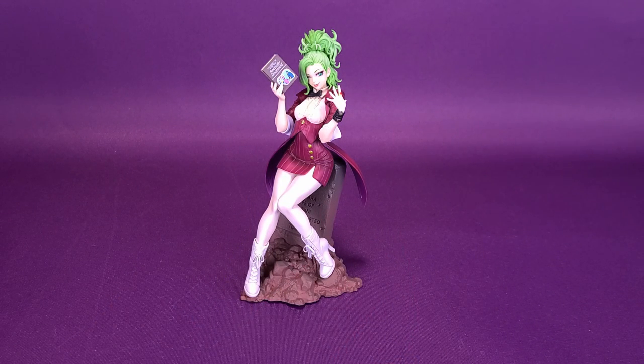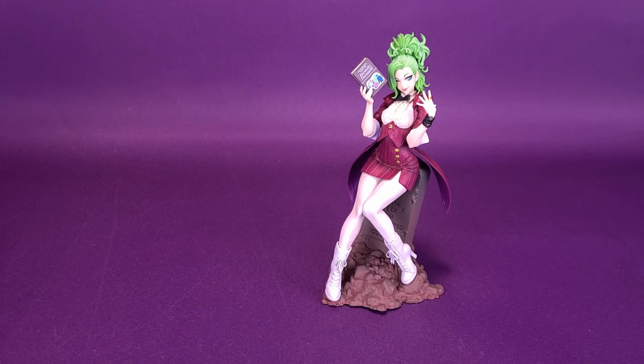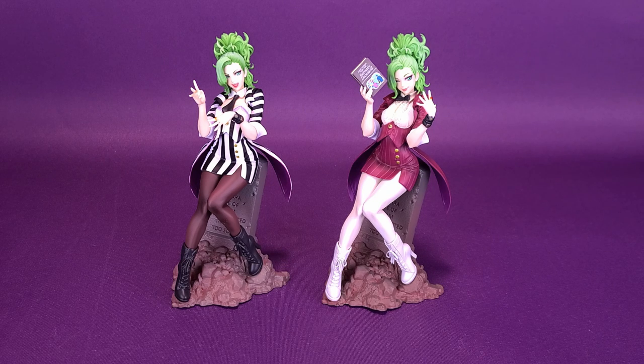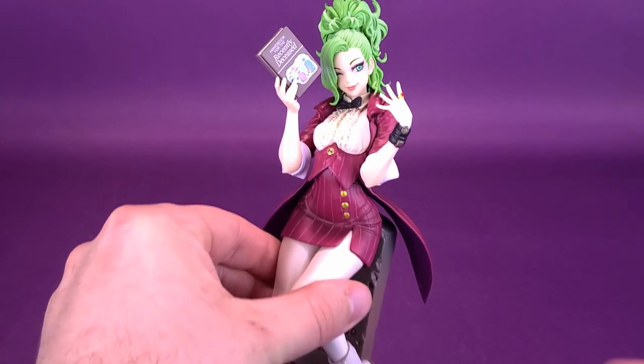We have looked at a Beetlejuice Bishoujo statue before, so I'm freeing up the space to bring in the other one so you can see the difference between the two. While the mold is about the same between the two, they have definitely changed things up with the attire. They may have swapped out just a few component pieces, like the torso. This one also sports a brand new head sculpt, which is something I really like about it.